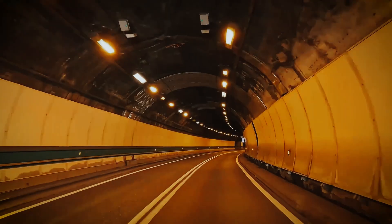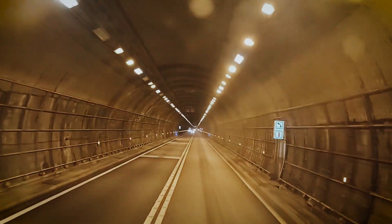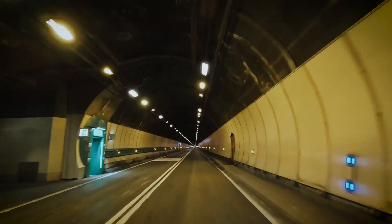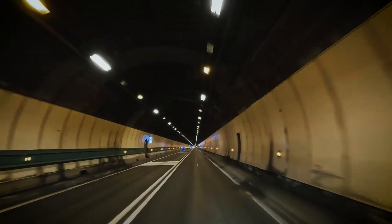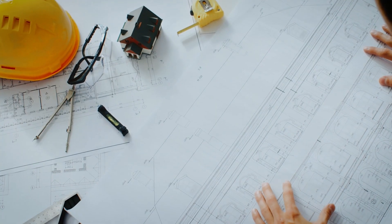However, after 60 years of heavy use and pressure from the Alps, the tunnel started to show signs of wear. Parts of the structure had aged and water had started to seep in. It was clear that the tunnel needed more than just maintenance — it needed a complete overhaul. So in 2024, the Mont Blanc Tunnel began a massive renovation project that would take several years to complete.